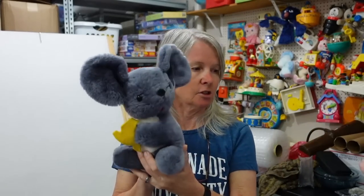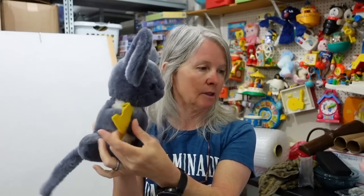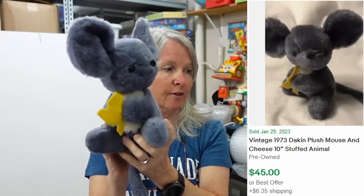Love the vintage — look how cute, his whiskers are still in really nice condition. It is Dakin from 1973. Look — he's holding a little piece of cheese. Can you imagine that since 1973 this little piece of felt has survived, the whiskers have survived? It probably sat on a shelf and was just admired. I'm thinking twenty to twenty-five dollars for it.